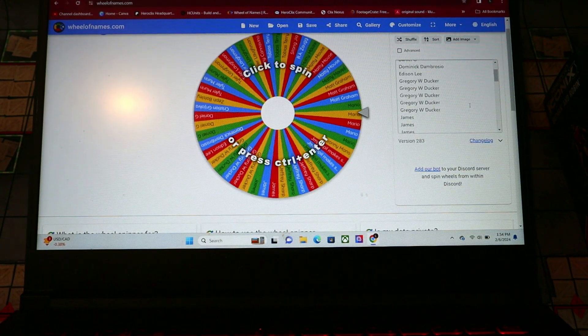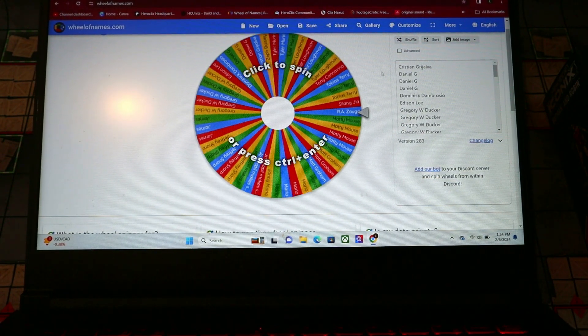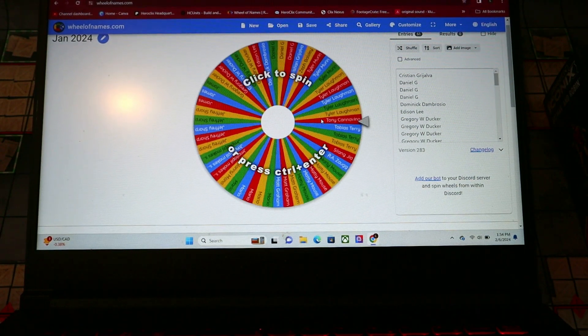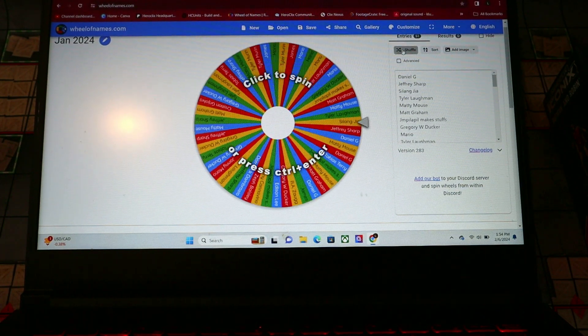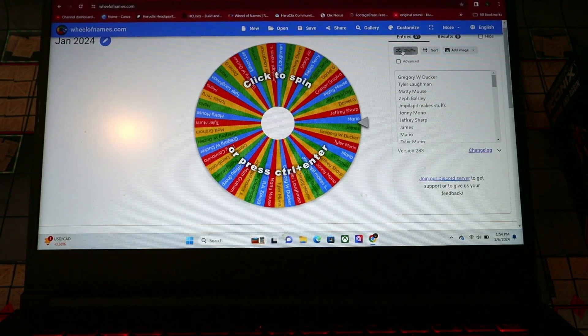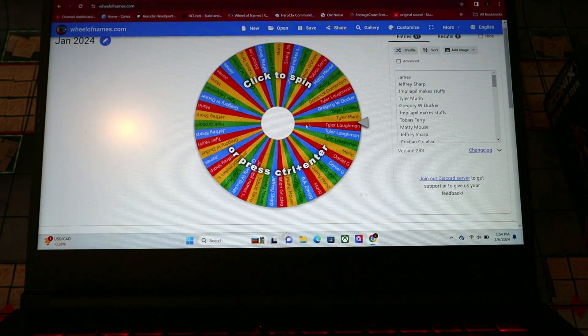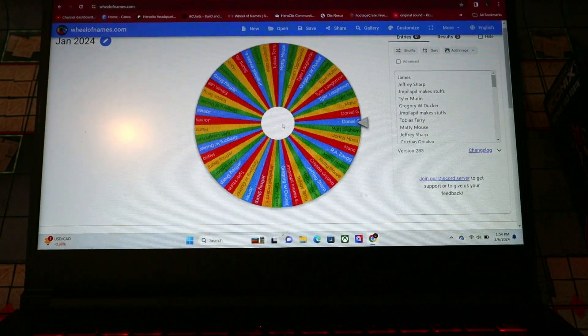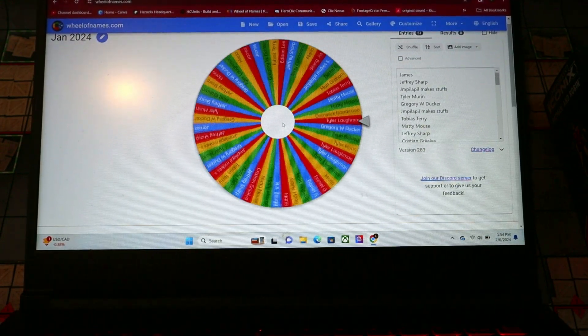Just join with the link in the description for the Patreon, or hit the Join button down there for the YouTube memberships, and you can get entered into these giveaways if you want. We're gonna hit shuffle on this a bunch of times to make it really extra randomized and draw a random winner. Good luck to everybody — I hope it goes out to a Batman fan on this one because we've got some cool Batman stuff here.